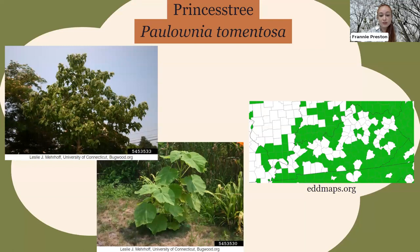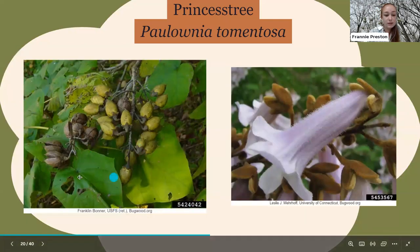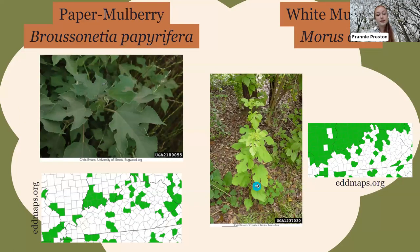Another invasive tree is the princess tree or paulownia, which gets really big but when younger looks kind of like a squash plant. If you see large squash-looking plants growing on the side of the road, it's probably a princess tree — and you can see their distribution throughout the state. Their seed pods look a certain way after fruiting, and they have whitish-pink flowers — which is why they were planted.